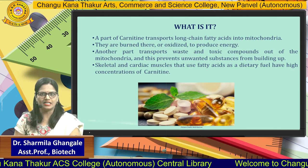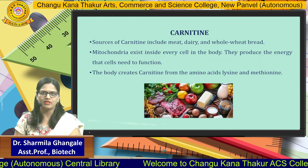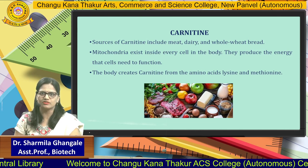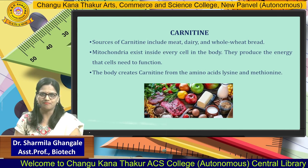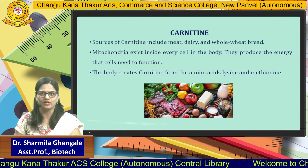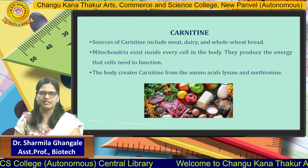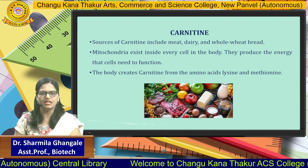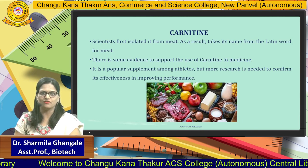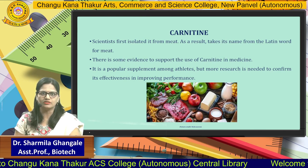Skeletal and cardiac muscles that use fatty acids as dietary fuel have a high concentration of Carnitine. Sources of Carnitine include red meat, dairy, and whole wheat bread. Mitochondria exist in every cell of the body and produce the energy the cell needs. The body creates Carnitine from the amino acids lysine and methionine. Scientists first isolated Carnitine from meat, and as a result, its name derives from the Latin word for meat.